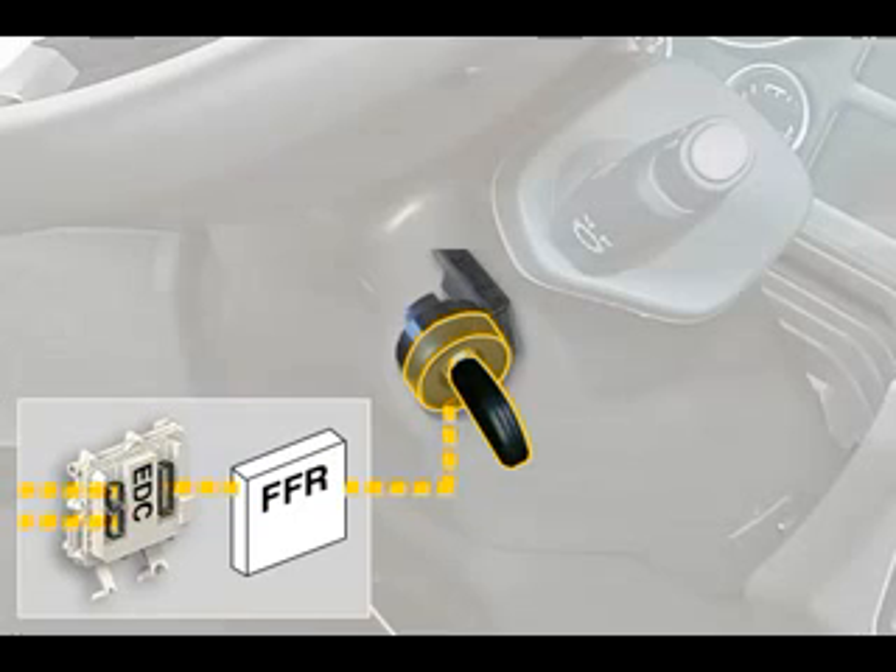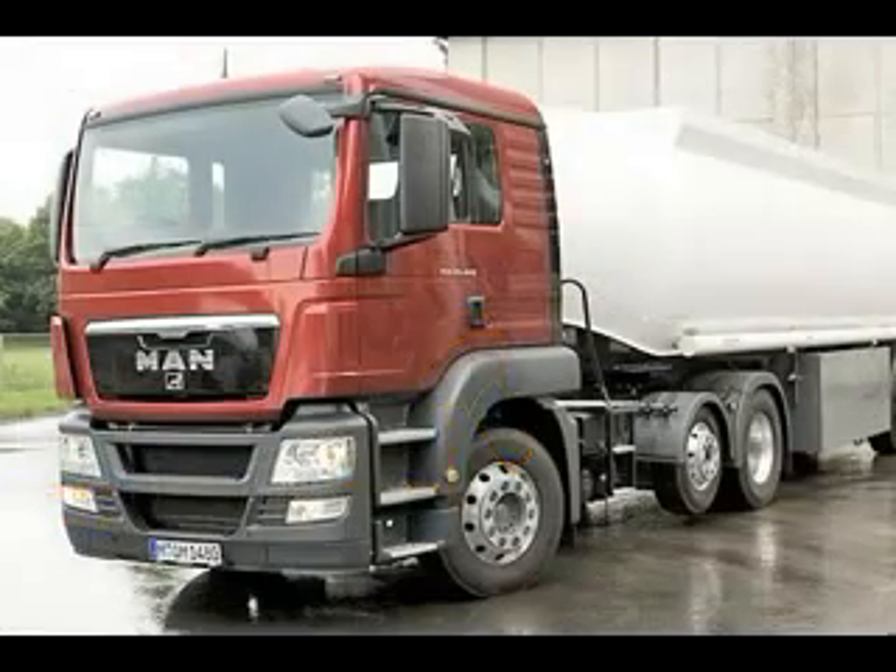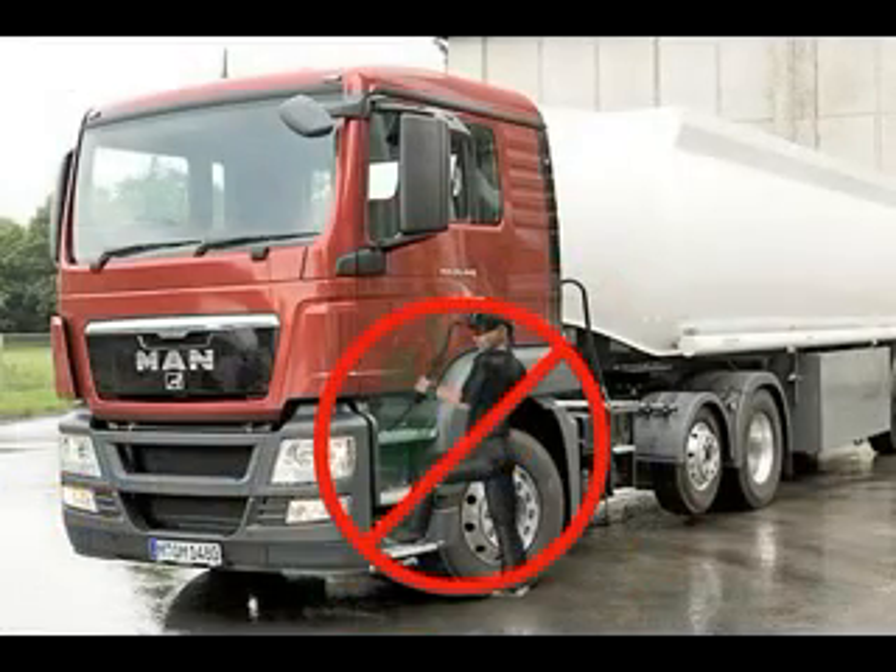Unauthorized attempts to start, for example using an incorrect key, are shown to the driver on the display. The code system offers drivers and operators maximum protection against theft.